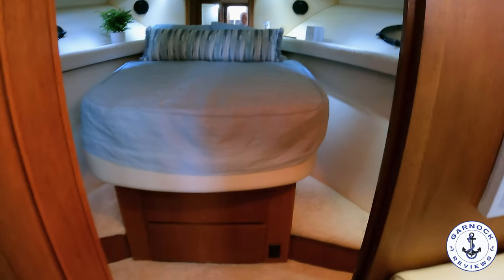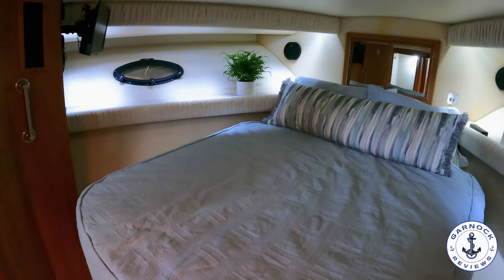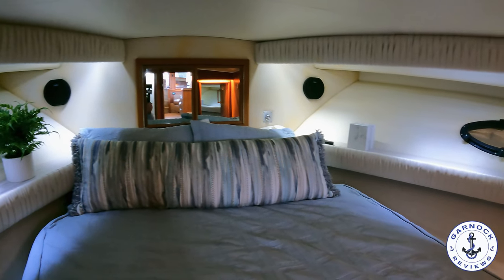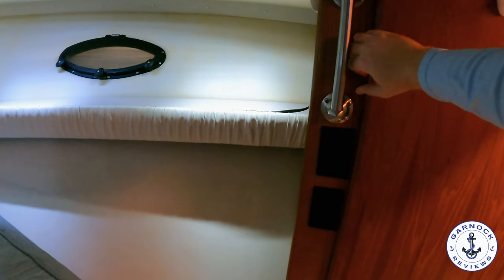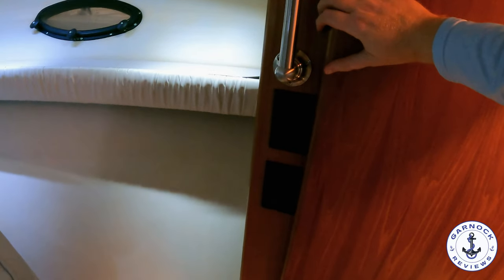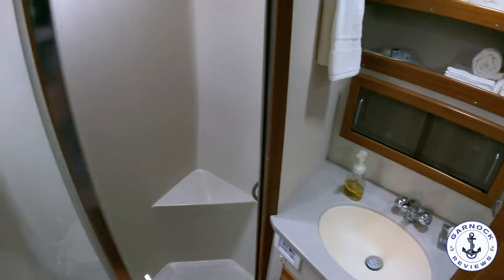Moving forward into the bow, that's where you're going to find the VIP guest cabin. You've got a large island berth that's easily accessible on either side. You've got opening porthole hatches on the hull but also an overhead hatch too. There's a mounted TV on the bulkhead, plenty of artificial light, and a ledge along either side for easy storage along with lockers that benefit from being easily illuminated. Further storage underneath the bed, and this yacht has also got some of the softest carpet I've ever been on anywhere — not just on a boat. The guest cabin is fully ensuite; I like the fact that the toilet and the shower are separate. It's a very bright head compartment — you don't feel claustrophobic in here at all, and there's plenty of storage for all your toiletries and personal belongings.